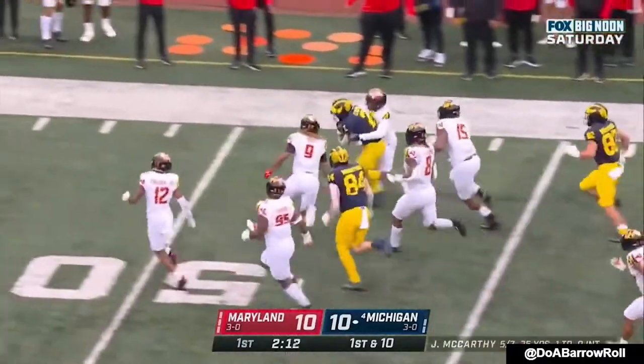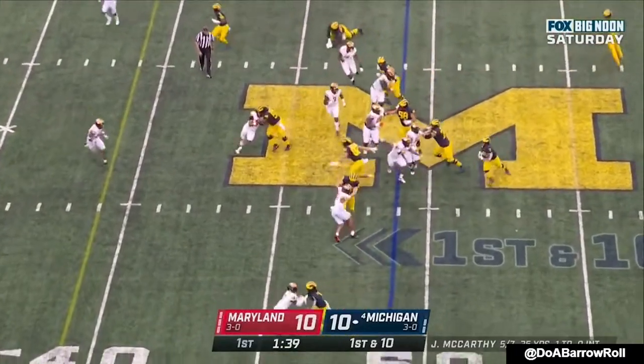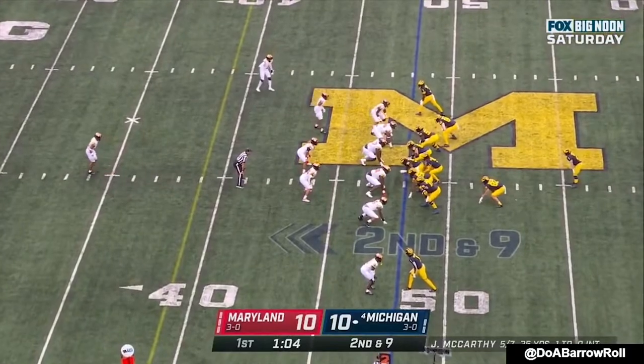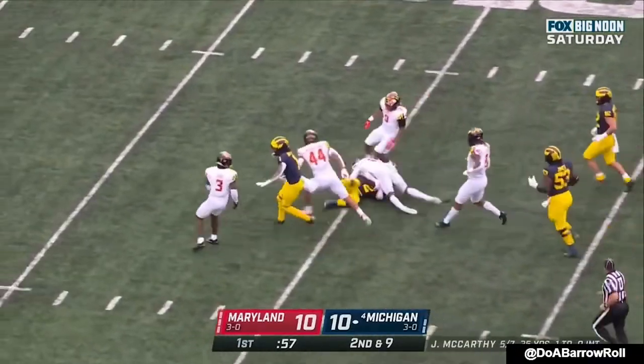Corm breaks it inside, still on the move. Corm single setback, they'll pitch it to him. He follows his blocks — not a lot, and a nine at the forty-eight. Corm again with a lane. Blake Corm picks up a first down and more.